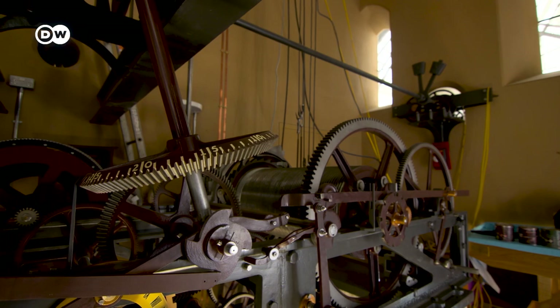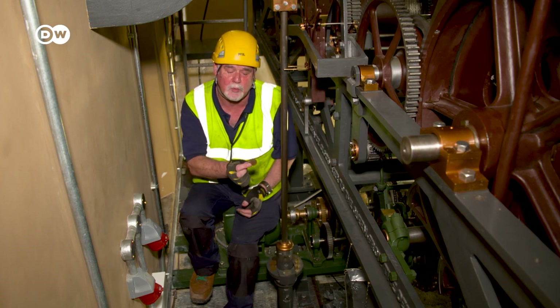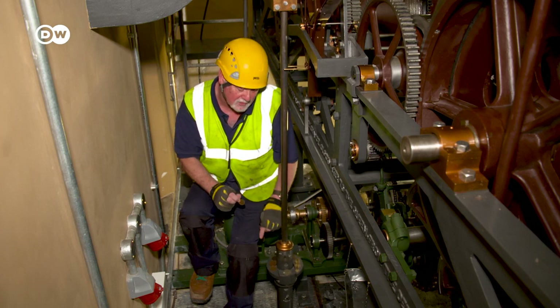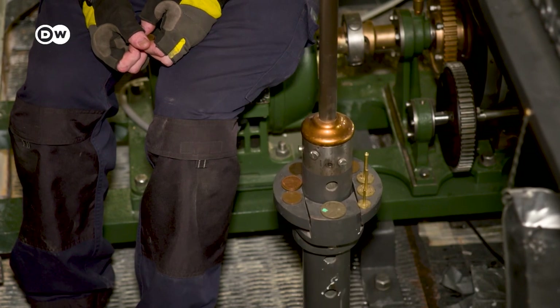Secret number four: this is the pendulum of the great clock of Westminster, which keeps the timekeeping. To adjust the timekeeping on it, we use old pre-decimal pennies. By putting one penny on to the pendulum, it speeds the clock up by two-fifths of a second in 24 hours — that's how we keep the clock so accurate. We're only allowed to be plus or minus two seconds of time when it strikes Big Ben.